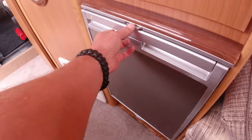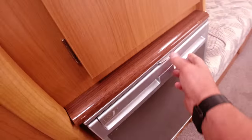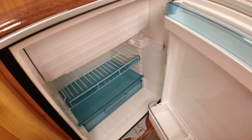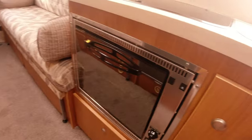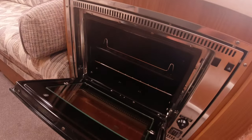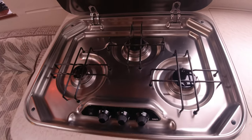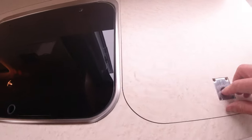You've got the fridge here. New fridge freezer with a light. Over here we've got the oven and grill, and above here we've got a three burner hob.